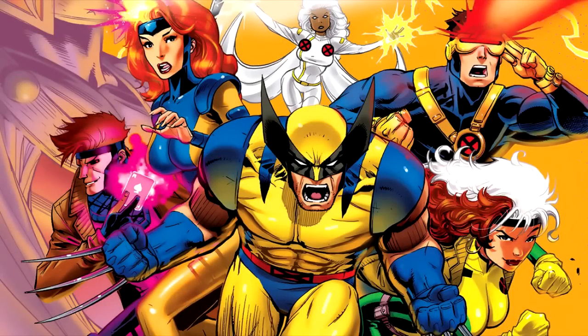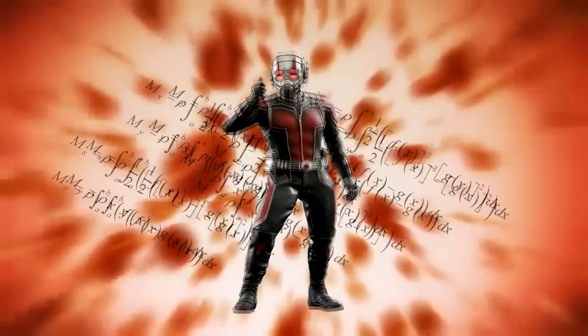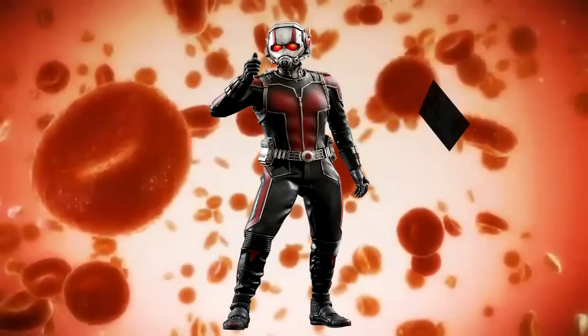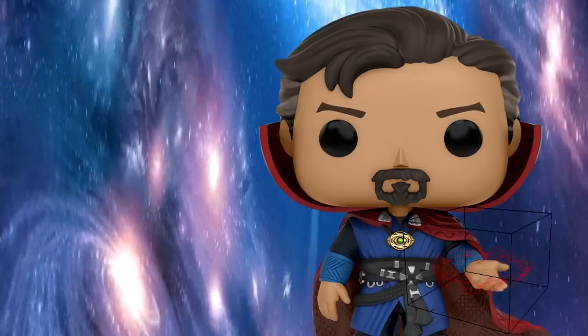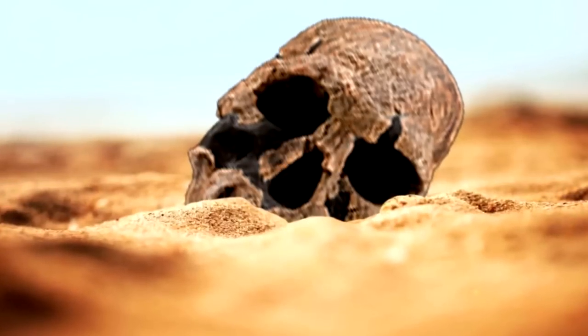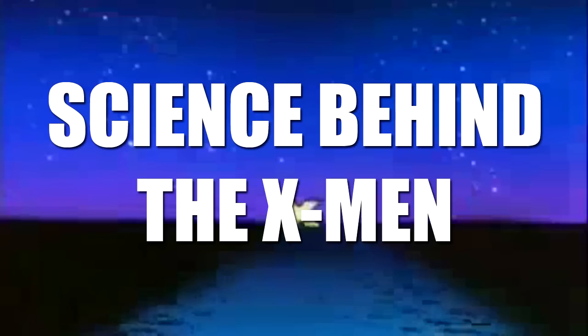What is the X-Gene? Let's try and put this genetic puzzle together, shall we? Science Behind the X-Men.